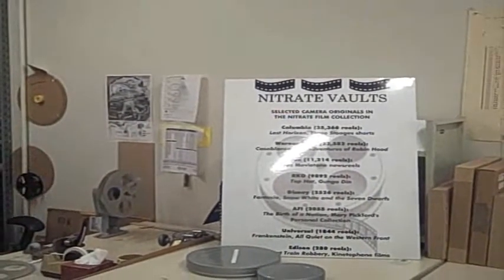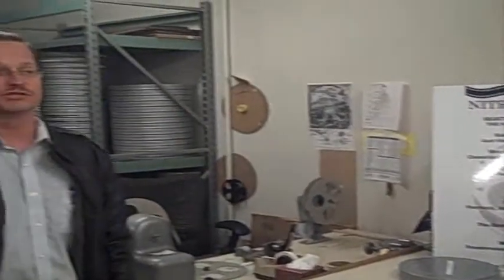Warner Brothers — we have the earliest surviving material on Casablanca, The Maltese Falcon, and Adventures of Robin Hood. Among the Fox studio holdings, mostly what we have are newsreels — 11,000 reels of newsreels. The RKO collection includes Fred Astaire, Ginger Rogers, and Gunga Din. Interesting side note: Ginger Rogers' personal nitrate film collection was donated here and is in the library.